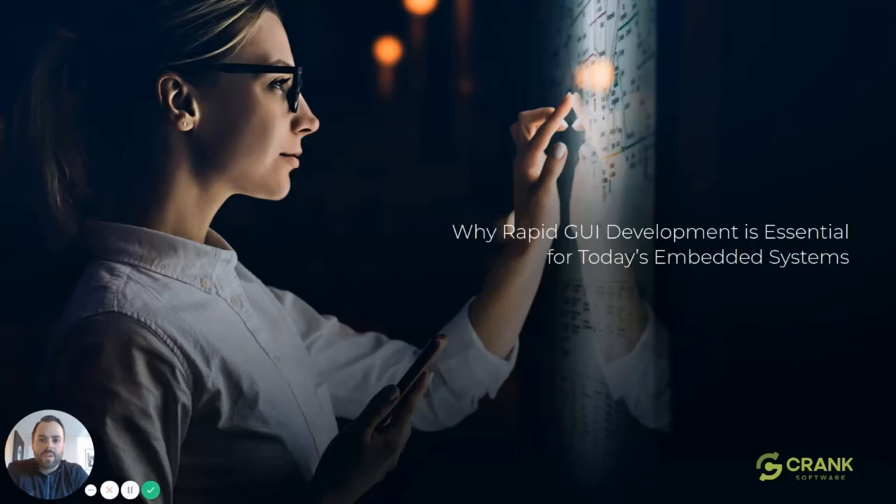Hello, my name is Nick Schultz, and I'm a field application engineer at Crank Software. We at Crank are thrilled to be able to speak to you today, and we will be talking about the importance of rapid HMI development and why it's more essential than ever in today's world.